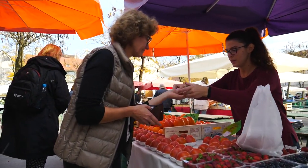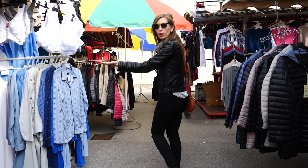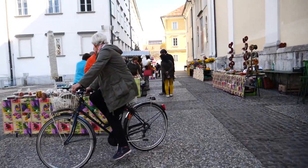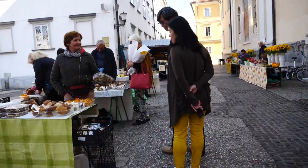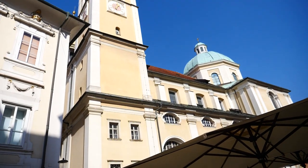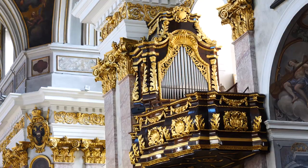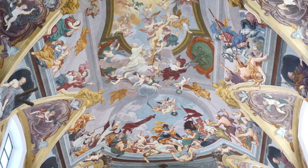If markets are your thing, Ljubljana Central Market is another spot worth checking out. Aside from fresh produce, plants and flowers, we also noticed a few food trucks along the perimeter where you can grab a meal on the go. And while you're in the area, just west of the market you have Ljubljana Cathedral, also known as Saint Nicholas Church, which is another major landmark in the Old Town.